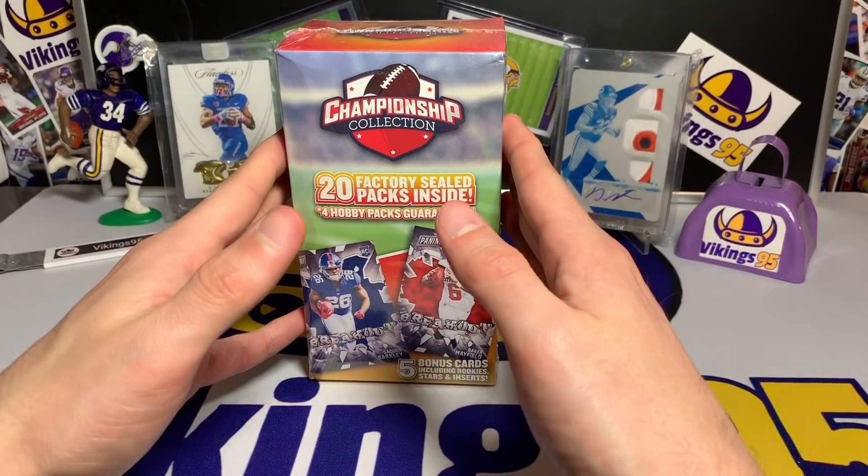I'm always searching for that hidden gems box from the repacks and I've hit a couple good fun things. I had like that red white and blue Sammy Watkins not too long ago — that was from a Walgreens prime pack if I remember correctly. So we're going to just start pulling stuff out.